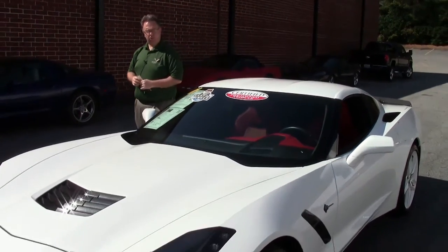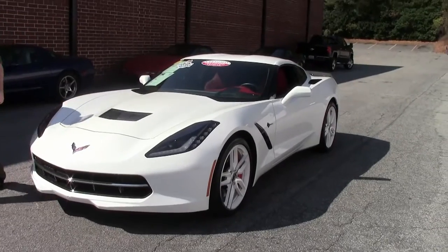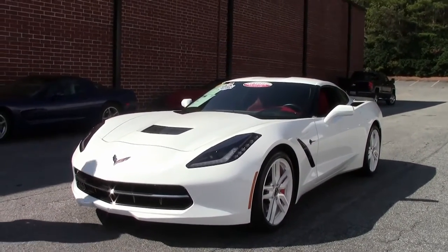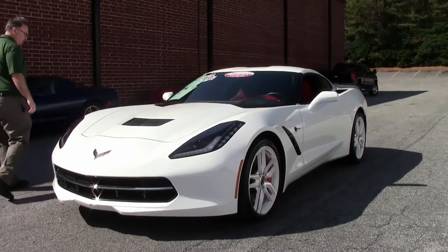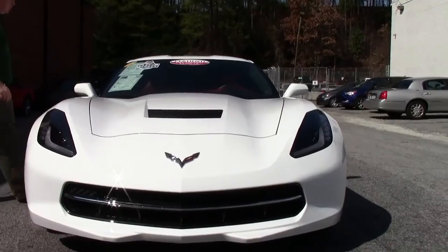A 2015 white with red interior, reminiscent of the '53 Corvette. A beautiful one-owner car that is completely loaded with the Z51 and a couple extra nice appearance items that have been added.